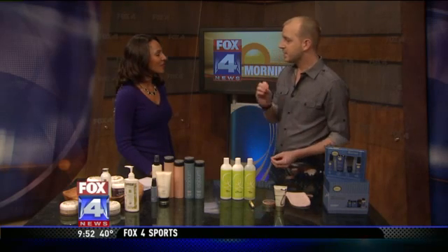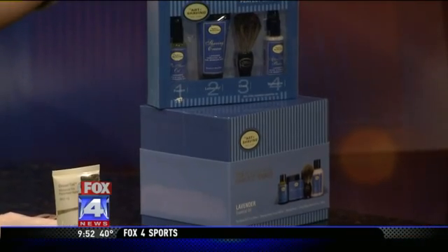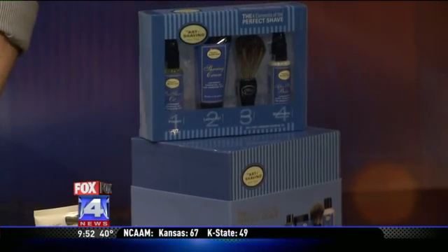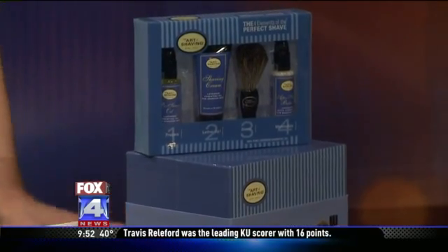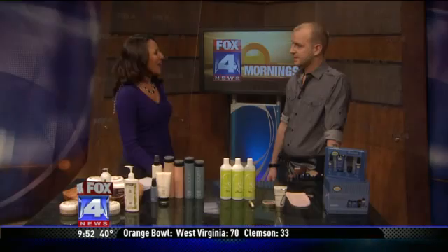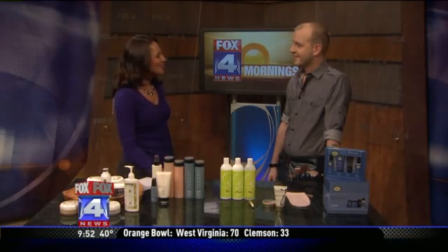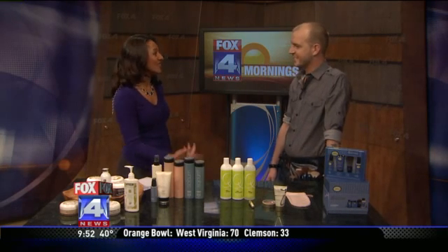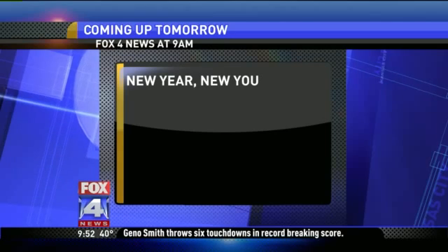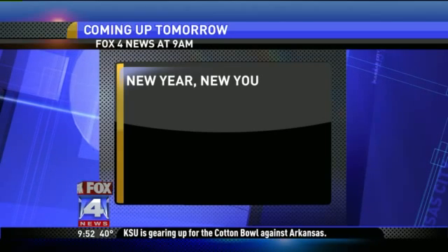The other important thing is to exfoliate your lips and then hydrate with something without petroleum — sunflower oil is great. That's why I love the Jane products. Keep it natural, keep it simple. Hey Joey, thank you so much for coming on — hope to see you again soon in the new year.